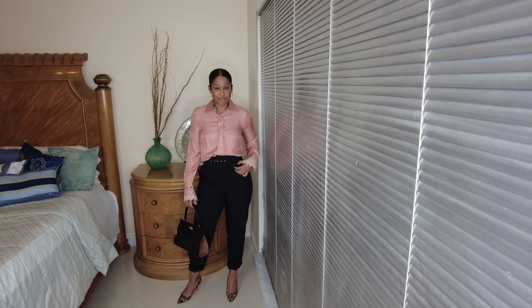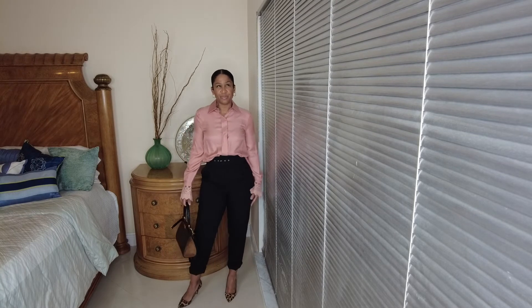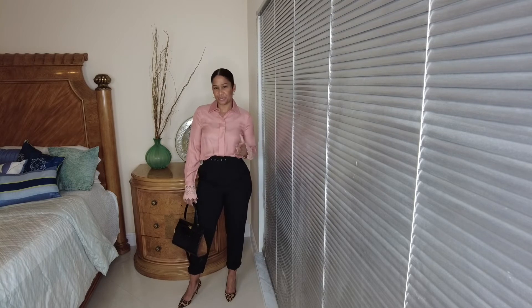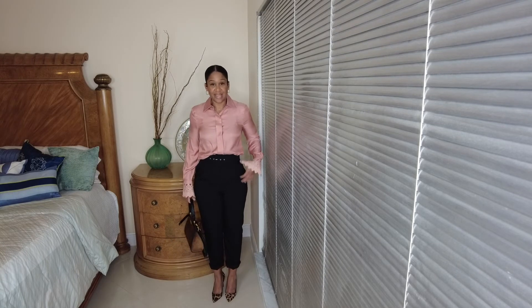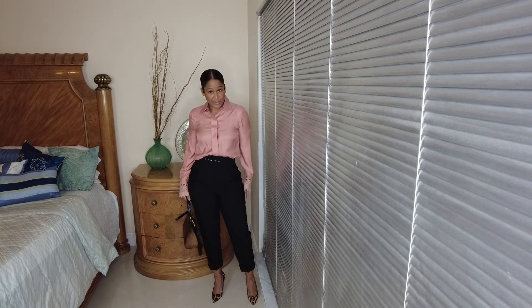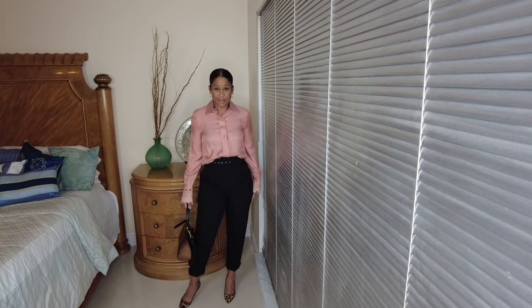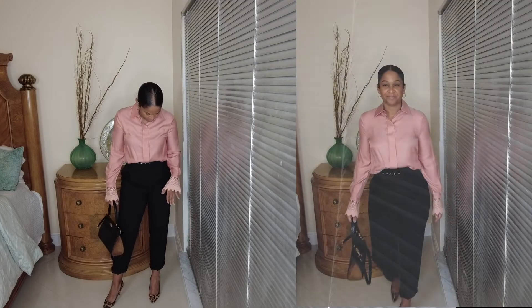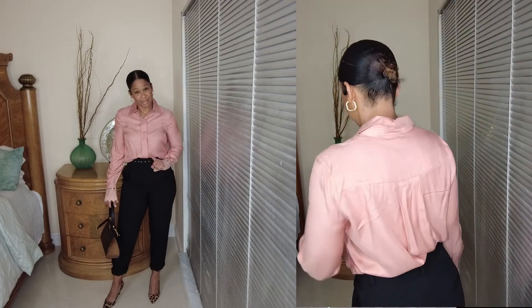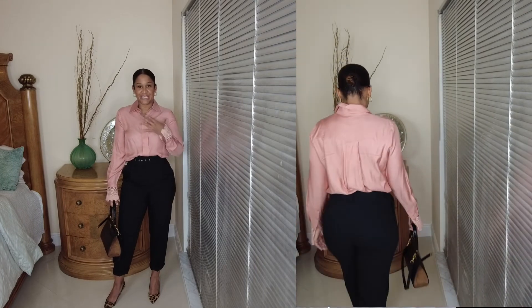For this next outfit, I kept the Zara high-waisted pants on — I love the pleats on the side. I have a smaller waist and bigger hips, so this fits well in the waist. I believe they also have these in a beautiful Kelly green and a neutral tone. I paired them with the same J.Crew pumps with the calf hair print, and then paired it with a beautiful Reese top.